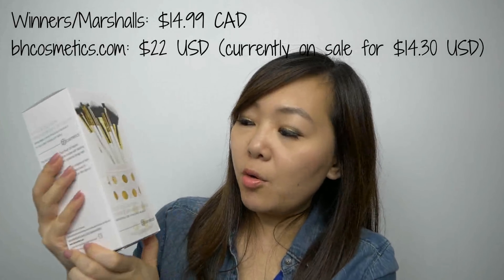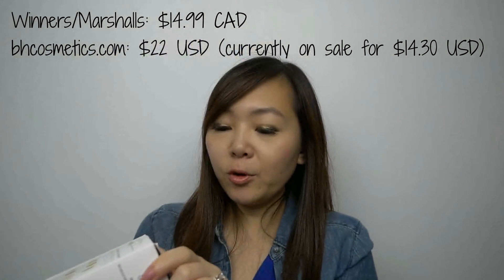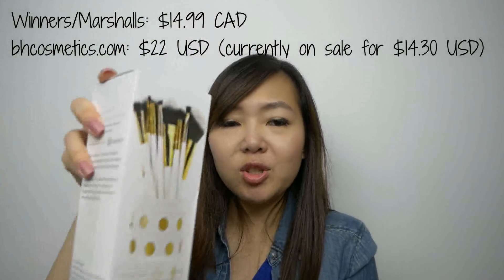First thing I'm going to show you guys is this Dot Collection 11-piece brush set in white with gold dots. This one was $14.99. Let me just open it up and show you guys. Here it is — it actually looks pretty darn cute. Got little buttons, and comes with a bunch of different brushes.